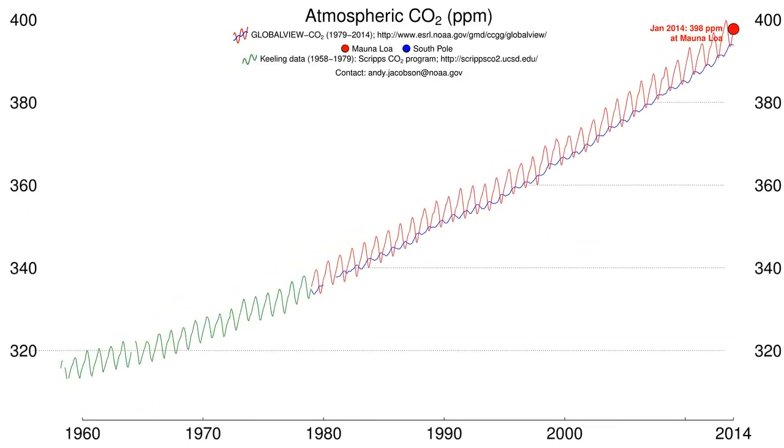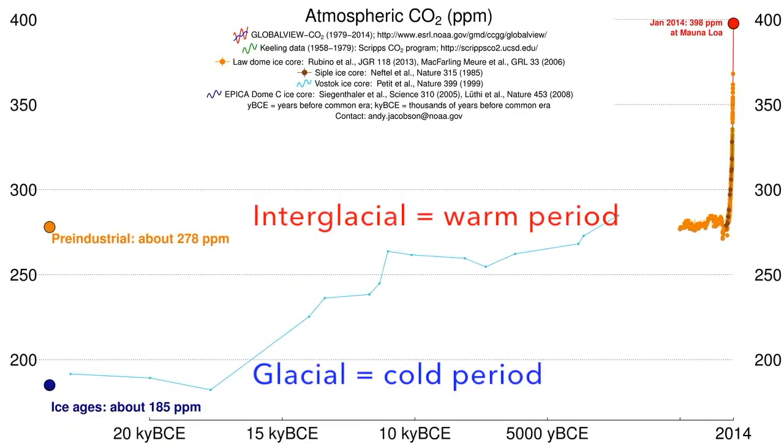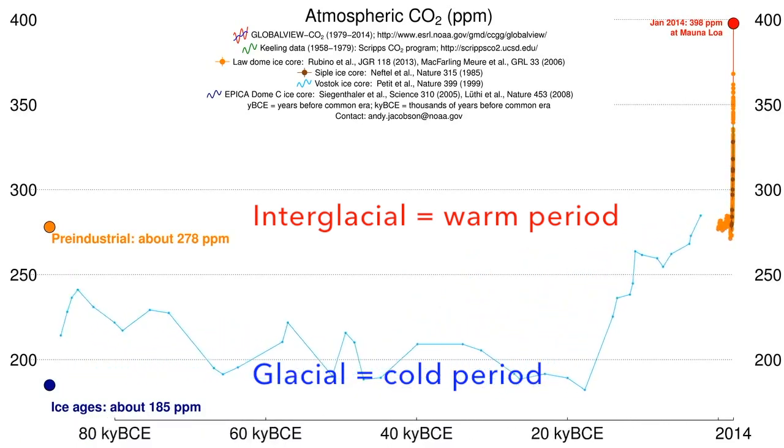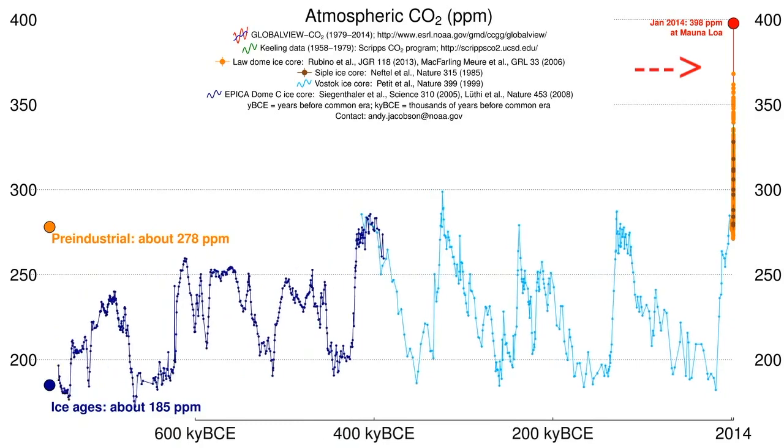Over time, atmospheric CO2 levels have risen and fallen many times, creating what are known as glacial-interglacial periods. However, CO2 in the atmosphere has been rising 100 times faster in the past 60 years than naturally expected.